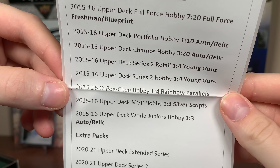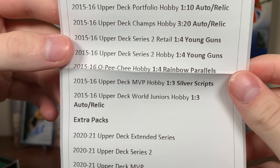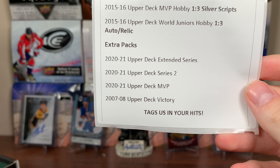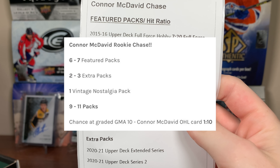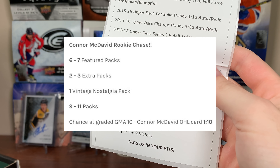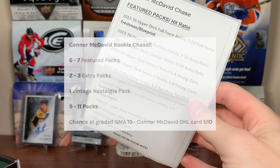Acetate Young Guns. We got OP Chi, but his redemptions are expired, unfortunately. 1516 MVP — same deal there. We have 2015 Canada Juniors. And then we got some extra packs with extended Series 2, MVP, and Victory. So we're expecting 6 to 7 featured packs, 2 to 3 extra packs, and also a vintage nostalgia pack. On top of that, there's a chance at a GMA 10 McDavid OHL card — that's 1 in 10.